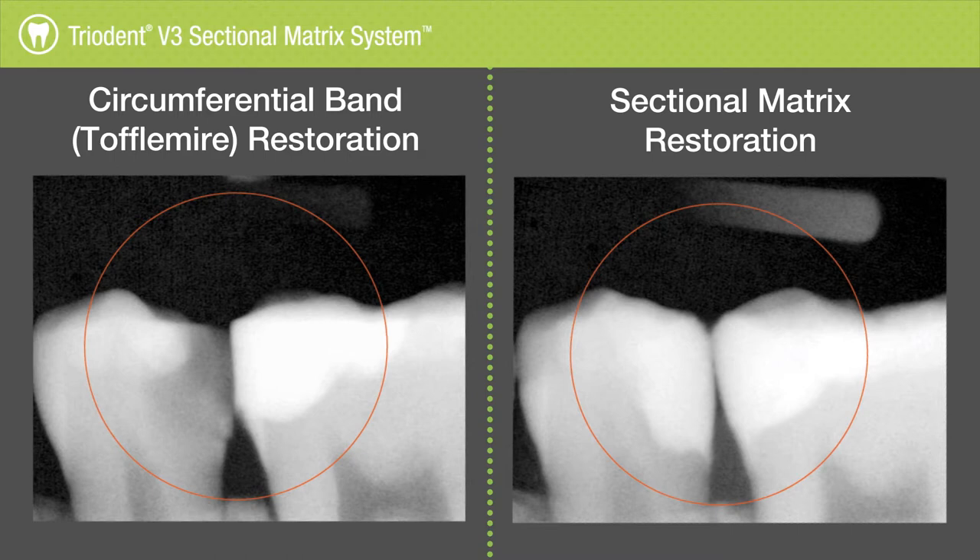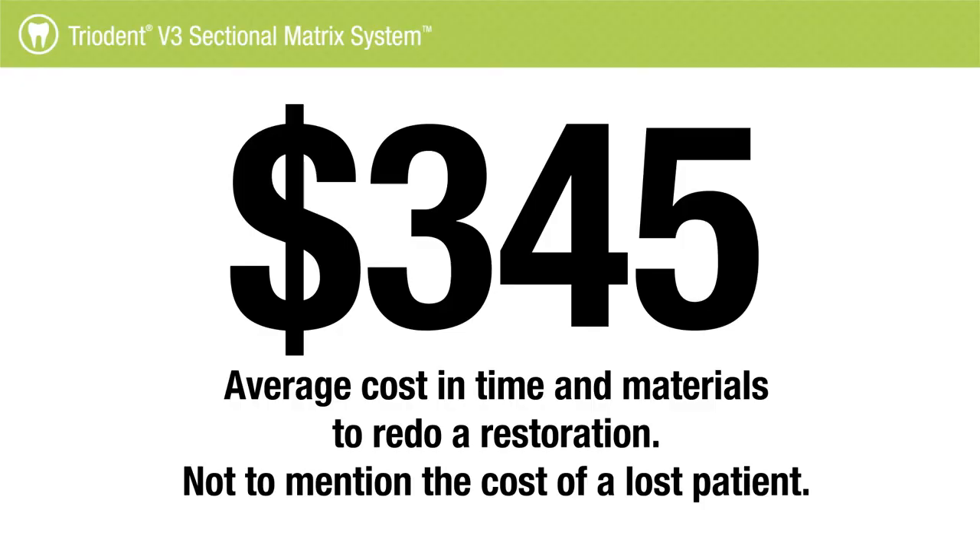When I first graduated, there were no sectional matrix systems. It was only the Toffermeyers — that's all we had. So I started using a Toffermeyer and I kept using one until about four years ago. The biggest problem with the Toffermeyer, having used it for about 15, 16 years, is that getting a nice broad contact was always really tough. You get a pin contact, and a lot of times that just wasn't enough. Patients would complain about food getting impacted, the floss would go right through, and a lot of times you'd spend time redoing those restorations trying to get a broader contact. It became very inefficient.